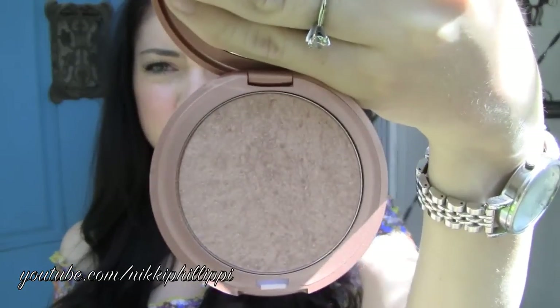The next thing is my new favorite bronzer. It is the Stila Sun Highlighter Face Illuminator — I was looking at the wrong logo, just wait a minute — and it is right here. I really like this bronzer. It's my new favorite bronzer for sure.